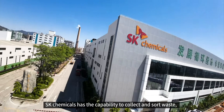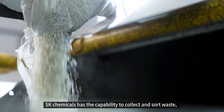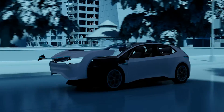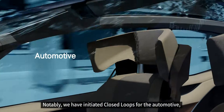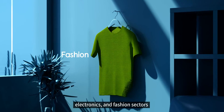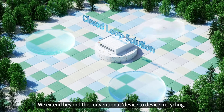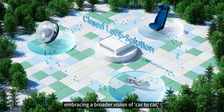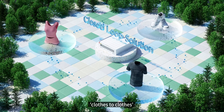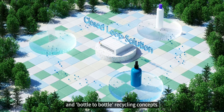SK Chemicals has the capability to collect and sort waste, then repurpose it into products tailored for specific industries. Notably, we have initiated closed-loops for the automotive, electronics, and fashion sectors. We extend beyond the conventional device-to-device recycling, embracing a broader vision of car-to-car, clothes-to-clothes, and bottle-to-bottle recycling concepts.